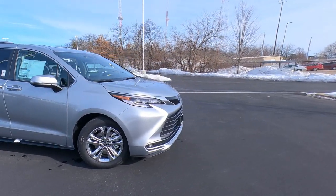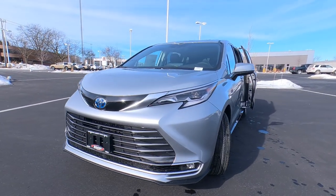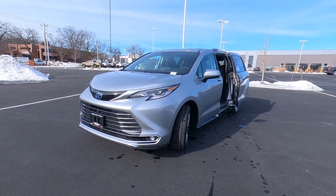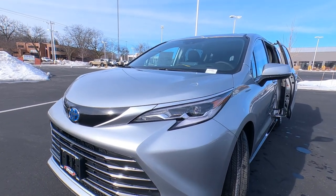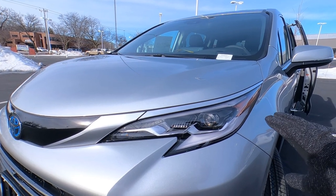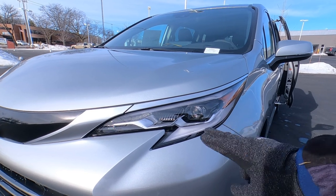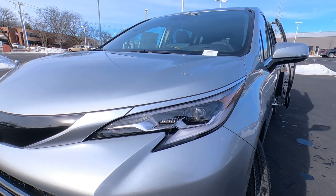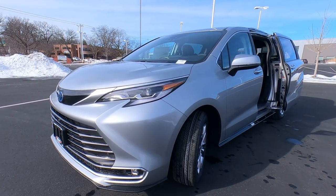Let's get started up front. This is the top-of-the-line Platinum Edition Sienna for 2023, in Silver Sky Metallic — beautiful color, all-wheel drive, and this thing is loaded. Starting with the headlights: probably one of the most complex headlights Toyota offers right now. It's a full complement of LED daytime running lights, high beams, low beams, and turn signals, all built into a really cool, sleek, low-profile headlight system up front.